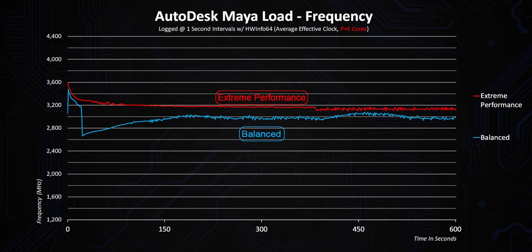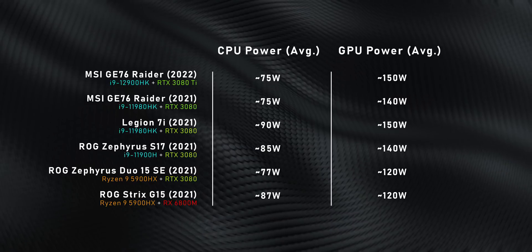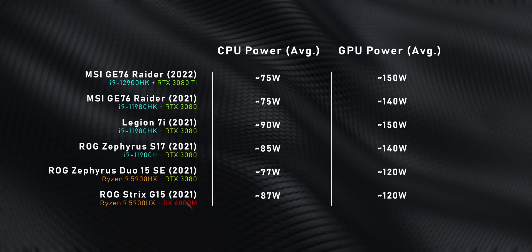Extreme performance is interesting too — the 10 watts of additional power and ultra-loud fan speeds only gets you around 200 MHz extra at best, which is not a lot. Now that I've set that baseline, here are the laptops and power settings you'll see in this video. This includes the fastest 15-inch and 17-inch laptops that passed over my desk in 2021, all with CPUs and GPUs pushed close to the max, giving a good idea of how the new GE76 Raider stacks up against the absolute best that last year had to offer.